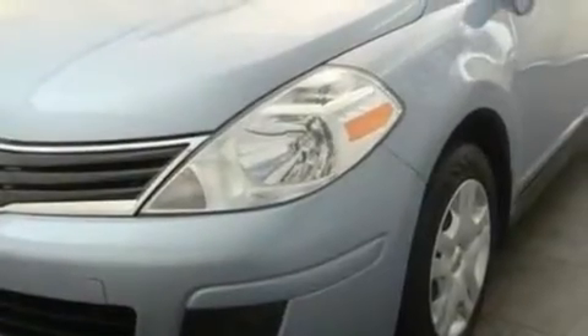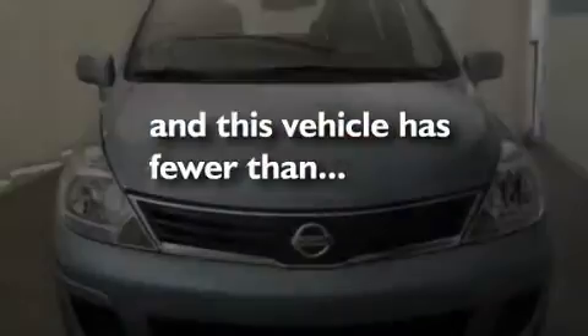Privacy glass, an anti-lock braking system, and rear curtain airbags. This vehicle has fewer than 19,000 miles on the odometer.